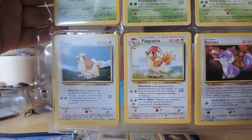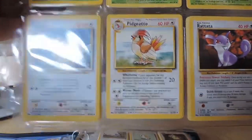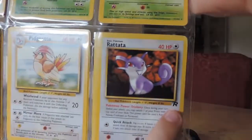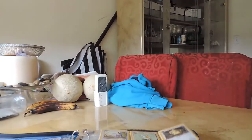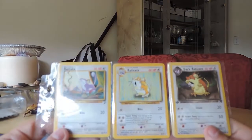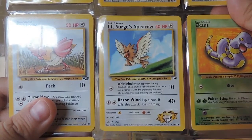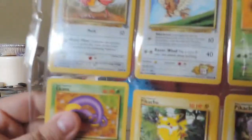I did try to put it in some form of order, and I think you can tell that they're from different sets. Like, the R right there is for the Rocket set, which I know they had. I did not know Lieutenant Surge had a Spearow — I thought he was an Electric-type trainer.